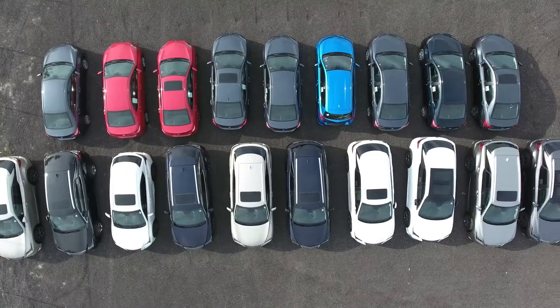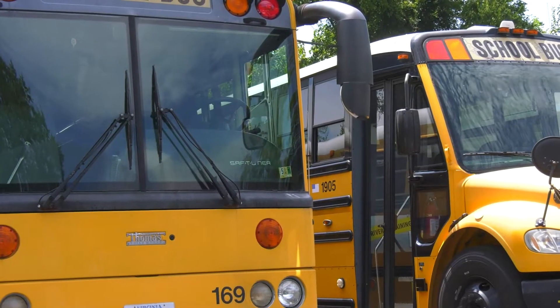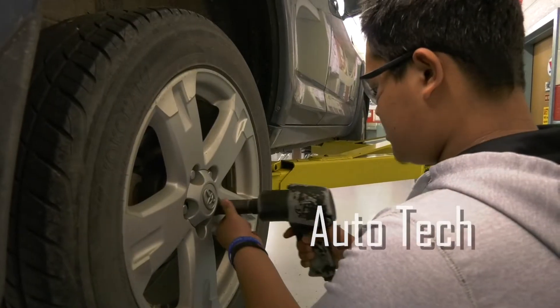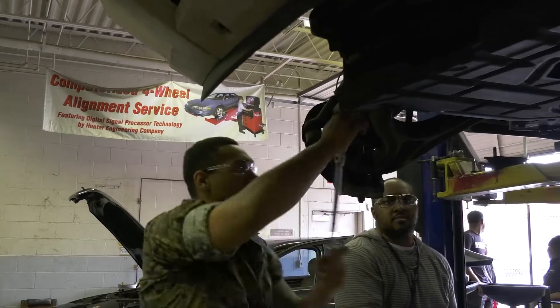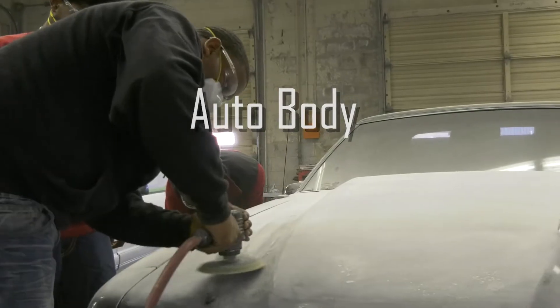Are you into automobiles? CTE has three courses dealing with everything from cars and SUVs to buses and 18-wheelers. Take our auto tech course where you'll work to understand the inner workings of cars from engine to brakes. Learn how to prime, paint, fix dents, and more with our auto body class.